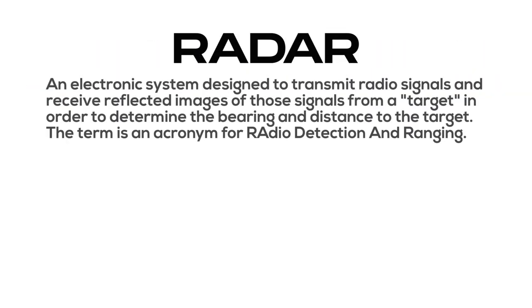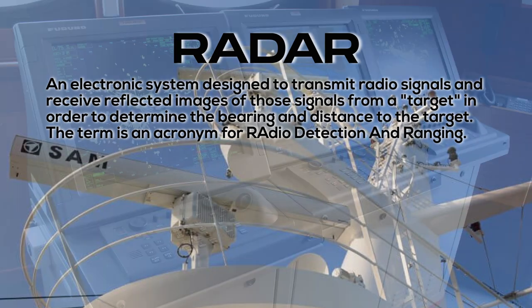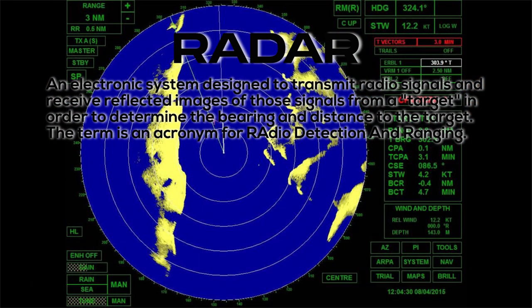Radar: an electronic system designed to transmit radio signals and receive reflected images of those signals from a target, in order to determine the bearing and distance to the target. The term is an acronym for Radio Detection And Ranging.